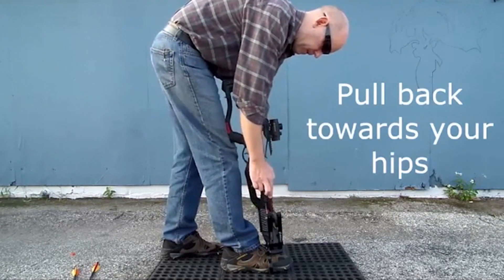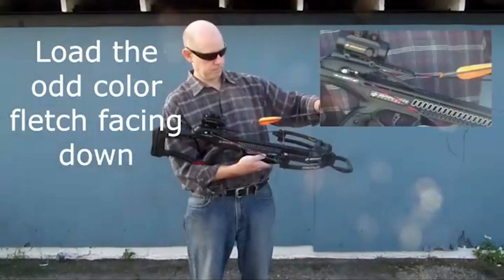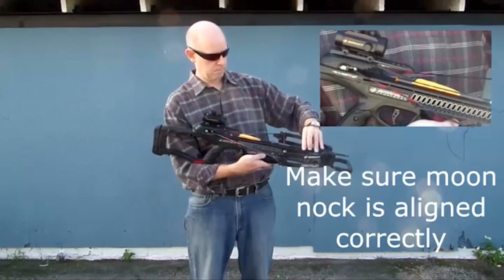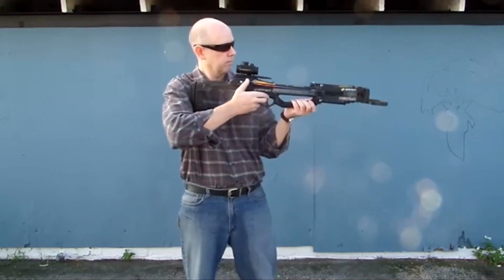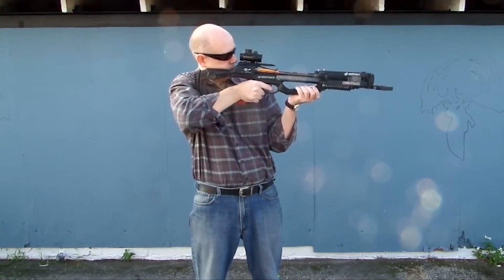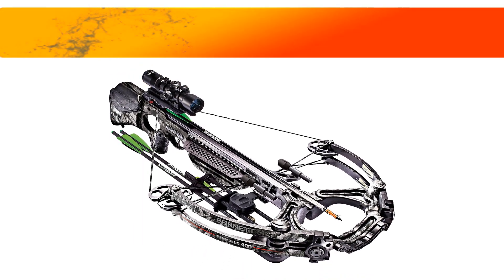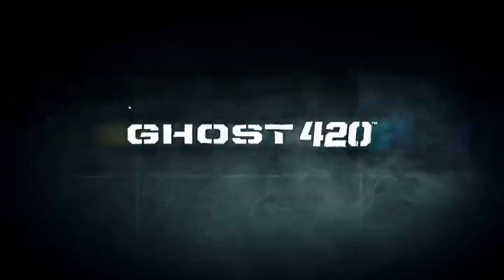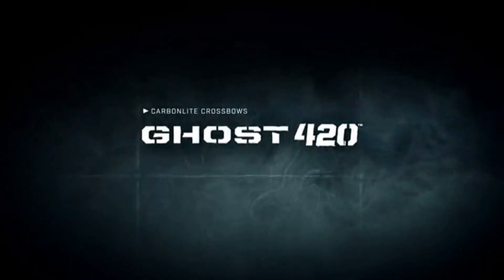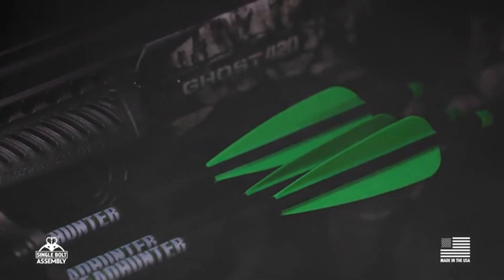At number 1: the Barnett Ghost 420 — the fastest crossbow ever. Introducing the Ghost 420, Barnett's fastest crossbow ever, launching bolts at a shocking 420 feet per second.